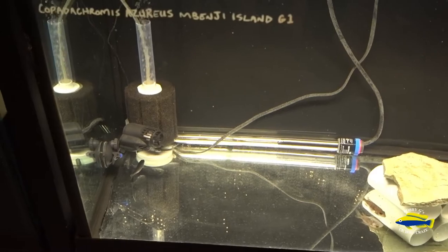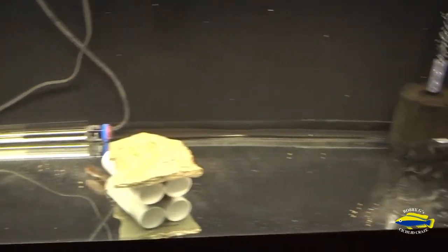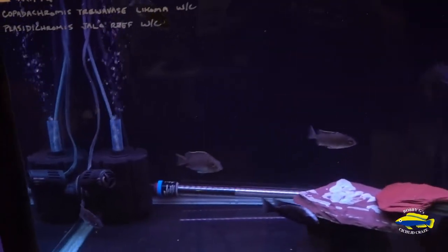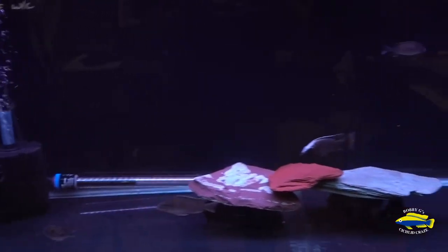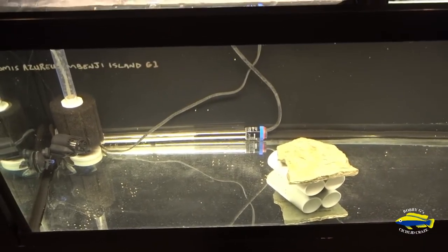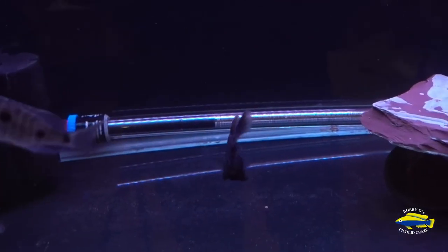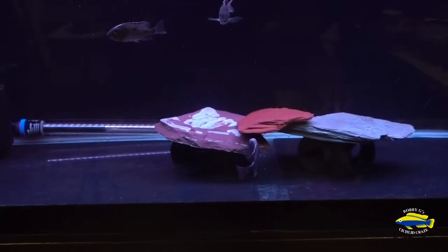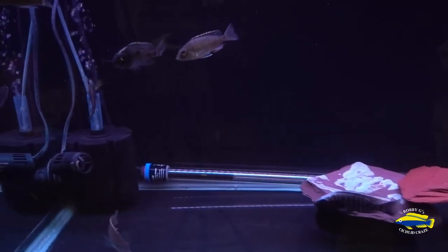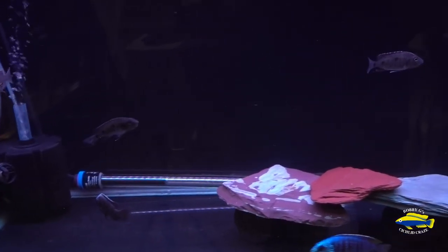I'm considering moving the Azureus from this tank and putting them up here with the Jalo Reefs, and moving the Trewavasae Lkomas down to a tank down here — just to give this male a chance to really flourish. Let me know in the comments if you think that's a good idea, and I'll follow up with a video and let you know what I've decided.